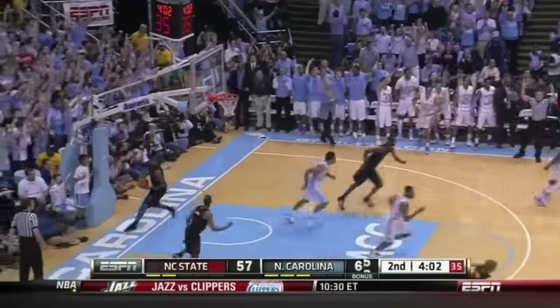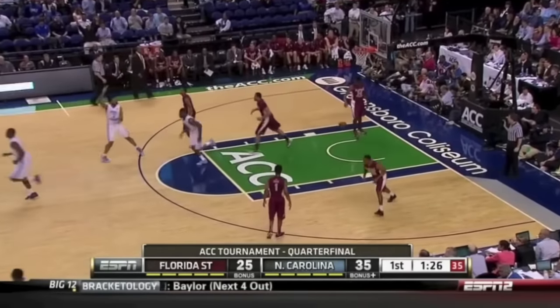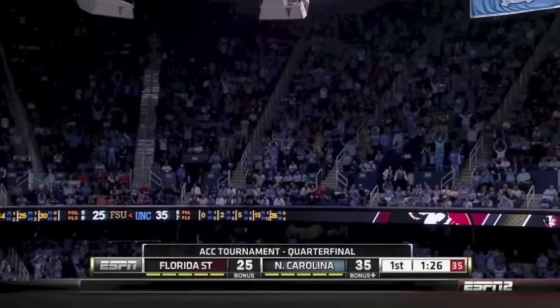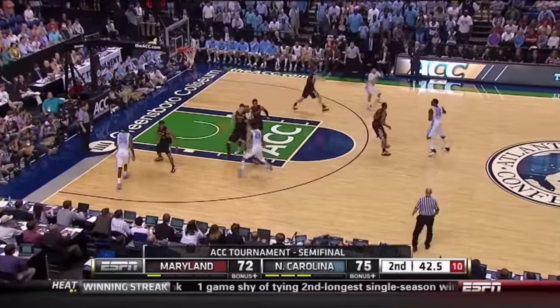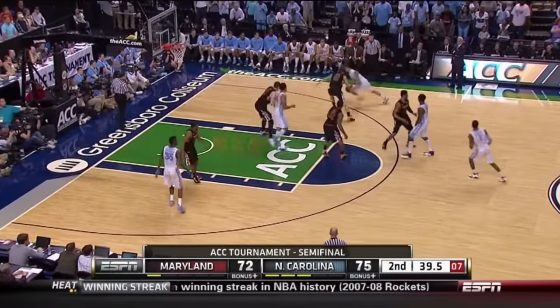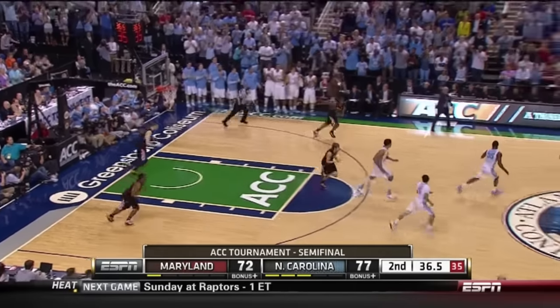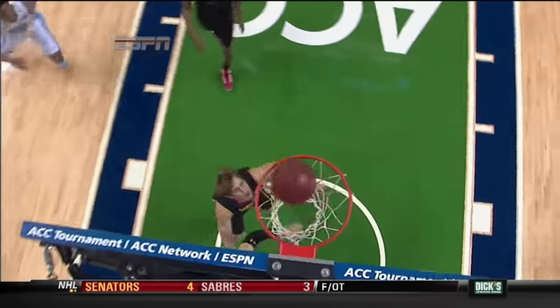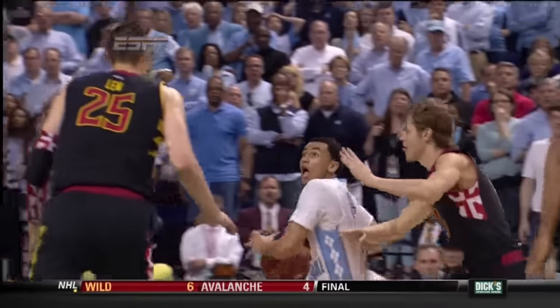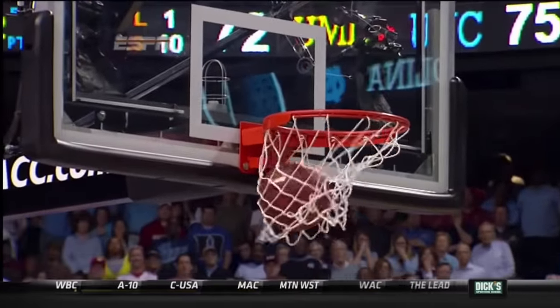Jump shots over the top of the defender all afternoon. Hairston again. Good execution here — trying to take some time off the clock. Page floater — got it. I like Page. But what about this kid right here from Iowa? He's made two big shots here — he was looking to pass, then saw there was nobody open, and had to float it over Linde. Hairston from way outside — yes, sir.